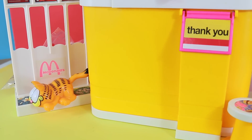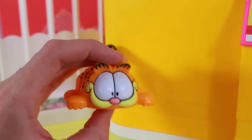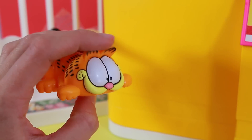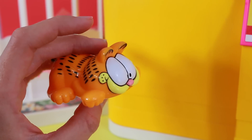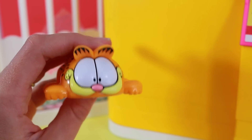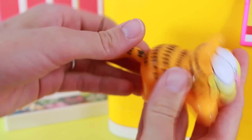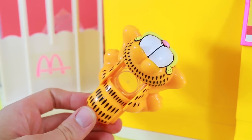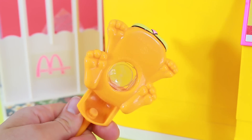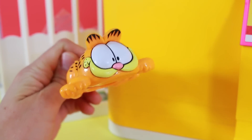Do you see anything already? Look, it's Garfield! I don't know if anyone knows who Garfield is anymore, but I love Garfield. I used to read the comic books all the time and I loved the Garfield TV show when I was a kid. This toy is pretty cool because you slide it out and it's a magnifying glass. Really cute.